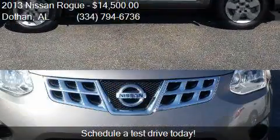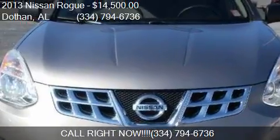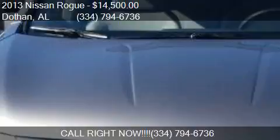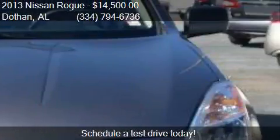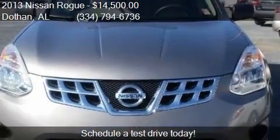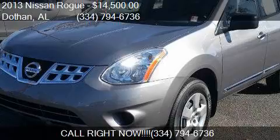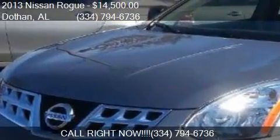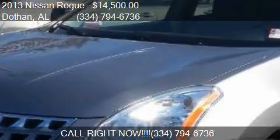Call us at 334-794-6736, or stop by our lot. Find us at 3693 West New Street, Tindolphin, Alabama, on our website, or check us out on carsforsale.com.